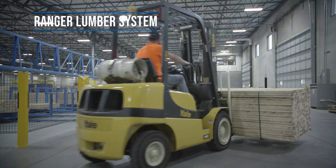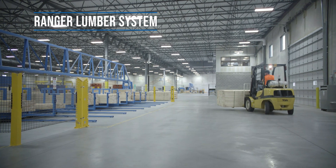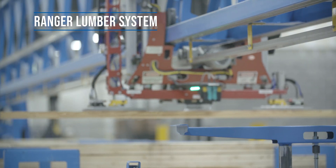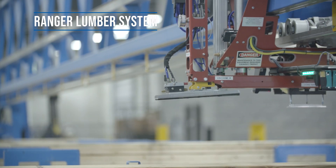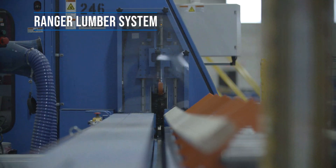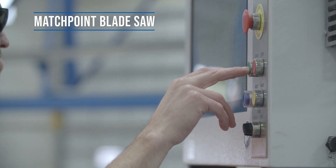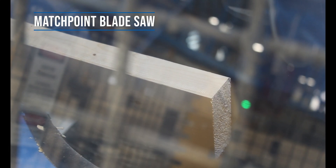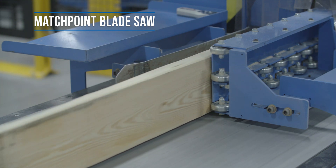Our roof truss line starts with the Ranger Lumber System. The individual lumber stations hold and store specific size and grades of lumber. Using vacuum technology, the fully automated system retrieves the correct piece of lumber and brings it to the saw, known as the blade. Once dropped in place, the lumber goes through the blade. With a single operator, the blade has cross functionality that allows it to make precise cuts while simultaneously printing job-specific information on the cut piece of lumber.